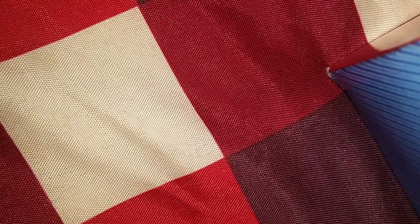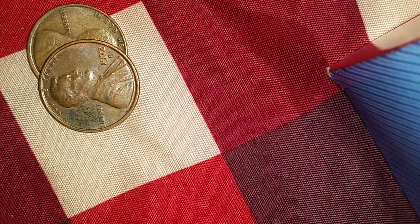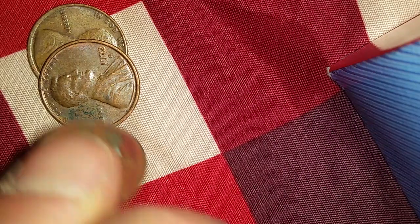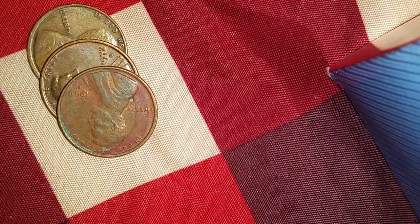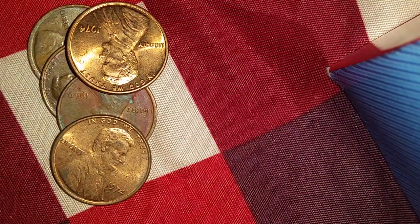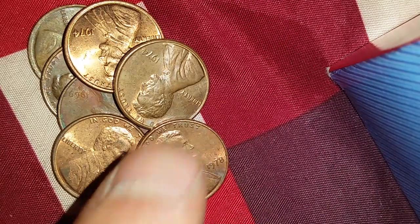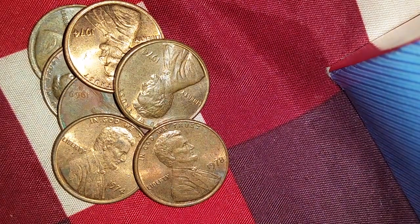Let's take a look at what we found in the 95% copper finds. Let's count them out as we go: one, two, three, four, five, six, seven. That is a great find!